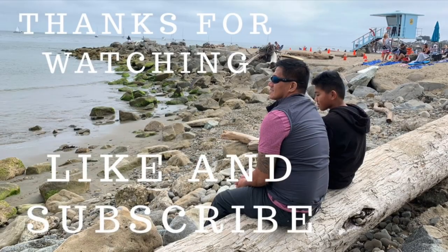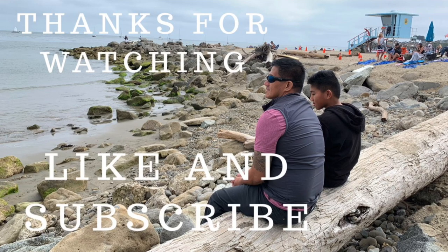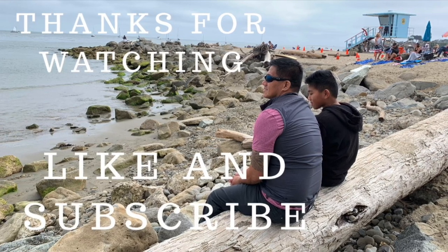Don't forget to like and subscribe and turn on post notifications to get alerted. Thanks for watching! Bye!